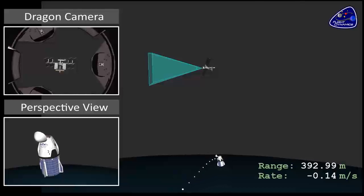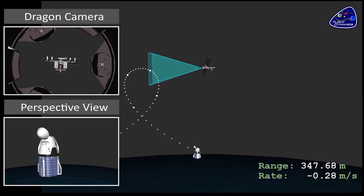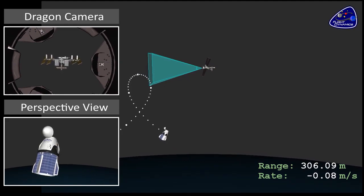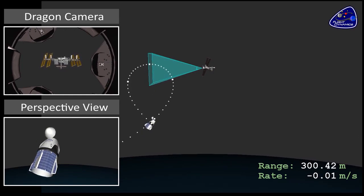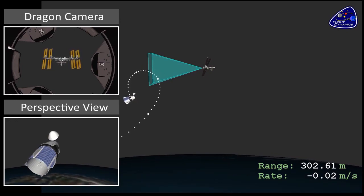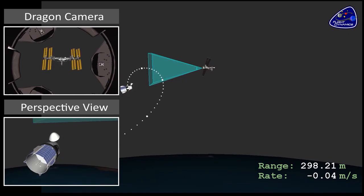Here you can see the Dragon vehicle coming up underneath the space station, about a kilometer below ISS. It performs a series of maneuvers to fly radially around to what we call the V-bar — the velocity vector that the ISS is traveling in — which will align it up on the docking axis with the docking port. This video is extremely sped up, and the graphic is taken from one of the training and simulation runs we did as a joint NASA and SpaceX team practicing this rendezvous event.